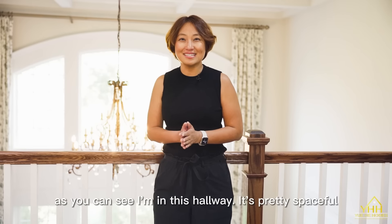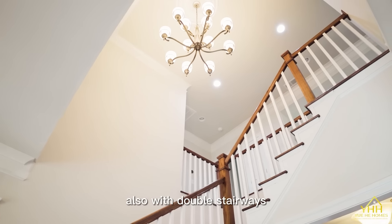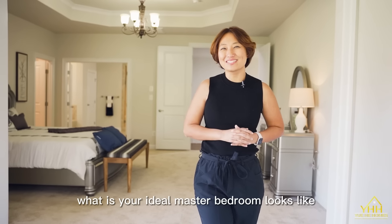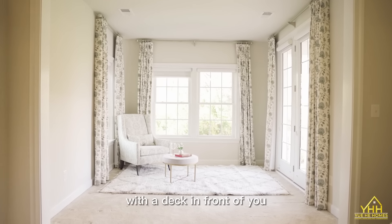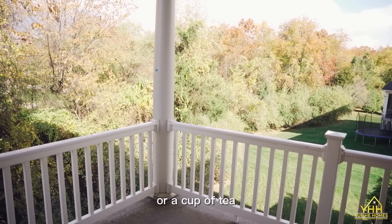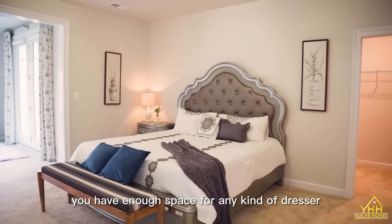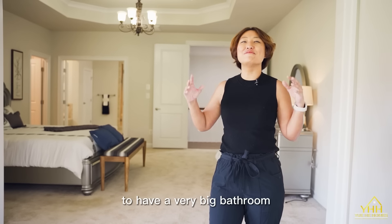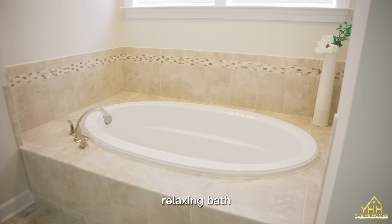As you can see, this hallway is pretty spacious, and it also has double stairways. What does your ideal master bedroom look like? Are you thinking about a sitting area with a deck in front of you where you can enjoy your morning reading or a cup of tea? Or are you dreaming of having a king-size bed? You also have enough space for any kind of dresser, or you can dream of having a very large bathroom where you can take a totally relaxing bath.